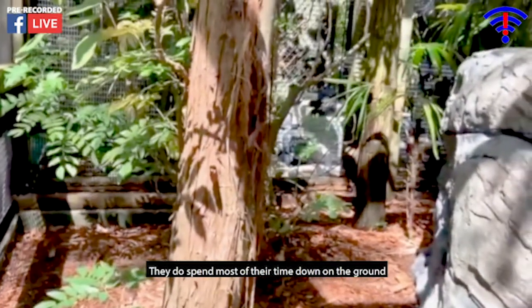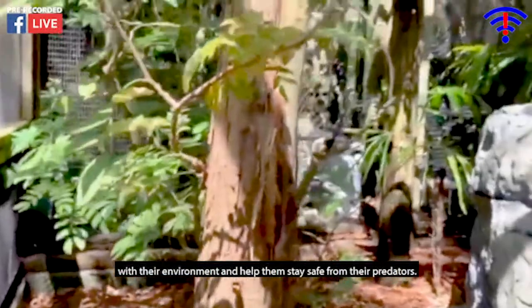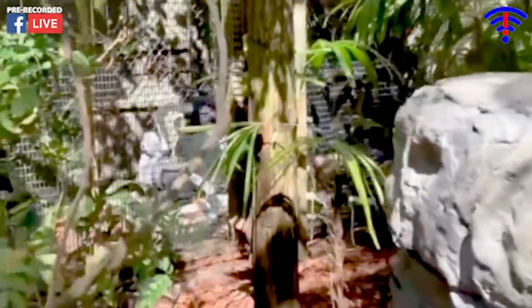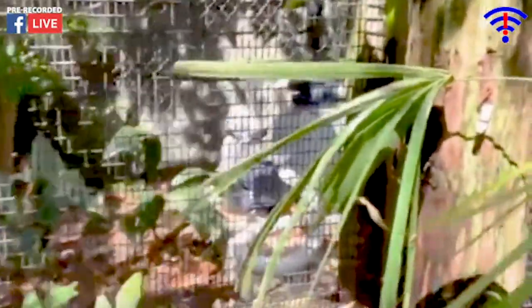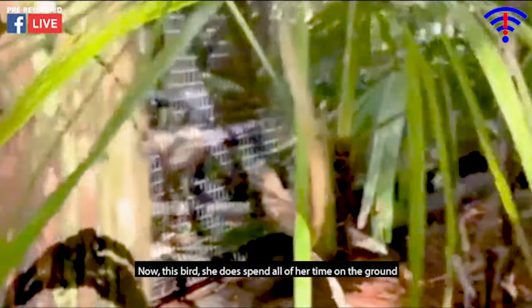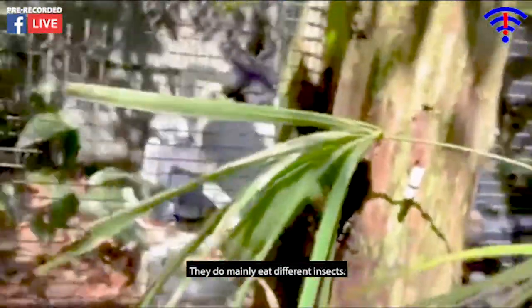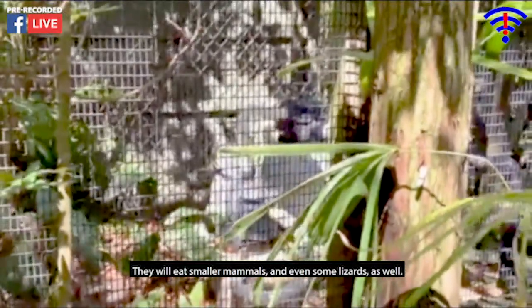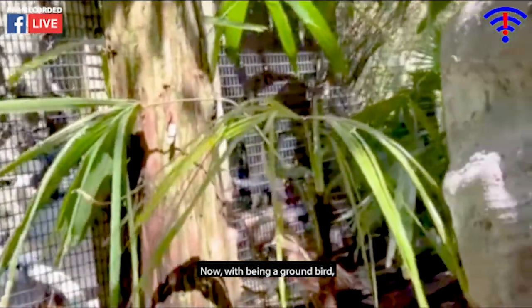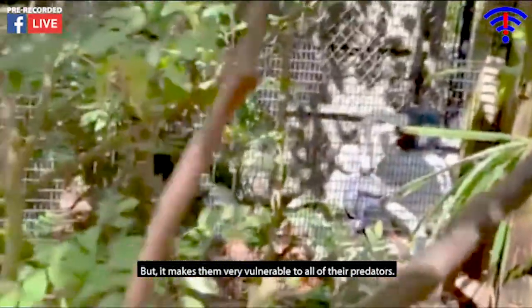They do spend most of their time down on the ground. They have spotted feathers and that's what allows them to blend in and camouflage to their environment, helping them stay safe. She is quite shy as well. This bird spends all her time on the ground and looks for all of her food on the ground too. They mainly eat different insects, smaller mammals, and even some lizards. You can see those spotted feathers. Being a ground bird means they also build their nest on the ground, but that makes them very vulnerable to predators.